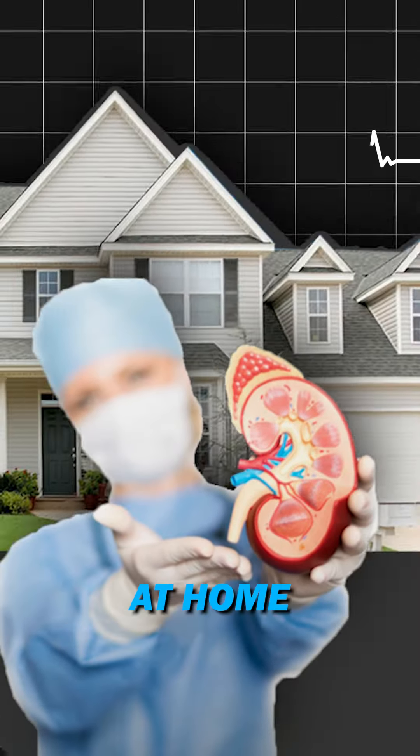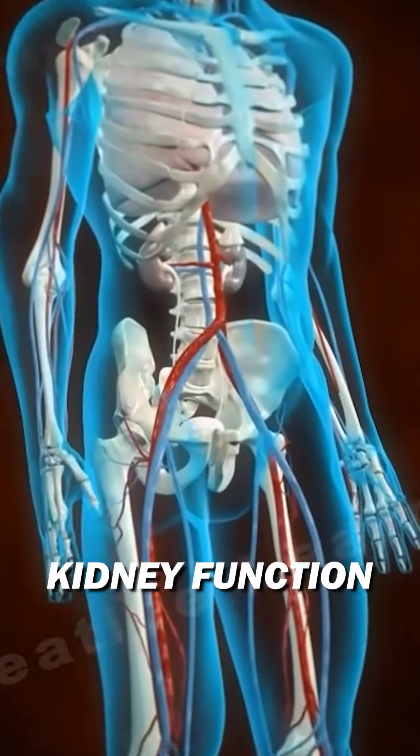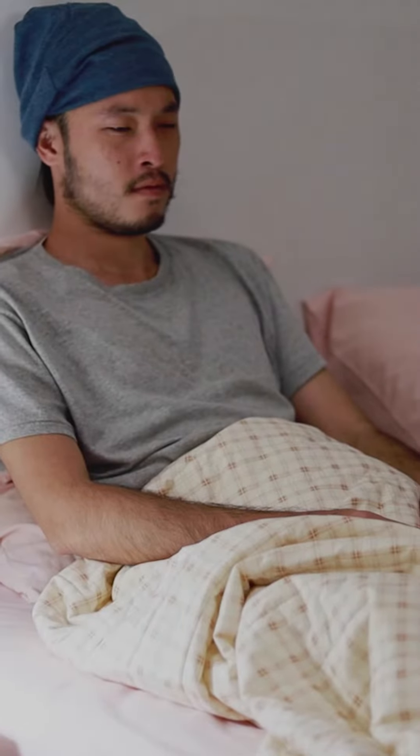Can you really check your kidney health at home? No, we don't have a finger prick test yet to test our kidney function. However, there are certain signs and symptoms that can give you a clue and should never be ignored.